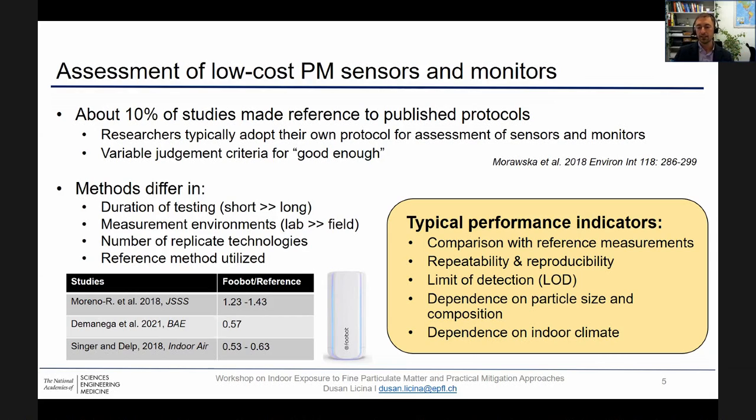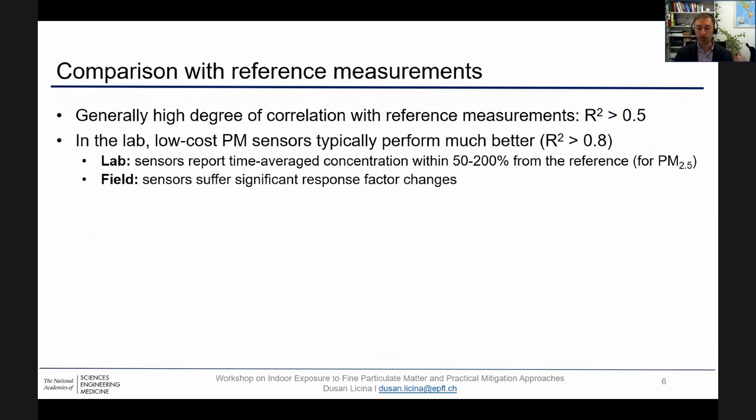When talking about performance indicators for low-cost PM sensors, we have a range of factors to consider — comparison with reference instruments, repeatability, limit of detection, and so on. When compared to reference measurements, there is a high degree of correlation; typically R-squared is about 0.5, but if studies are performed in the lab environment, low-cost PM sensors typically perform even better, typically 0.8 to 0.9. Low-cost PM2.5 sensors are typically within a factor of two from the reference for lab-based measurements.